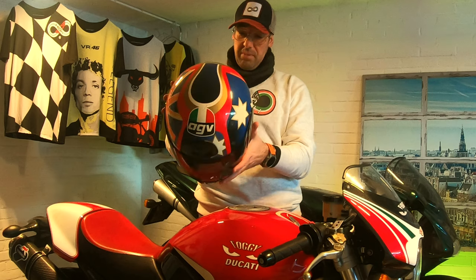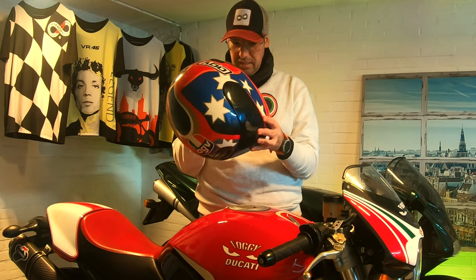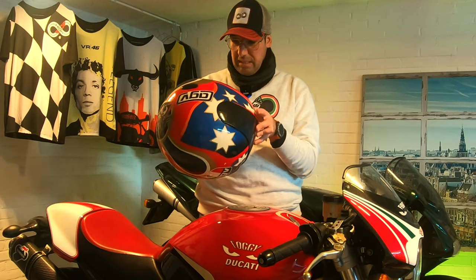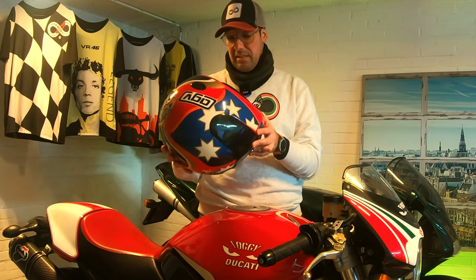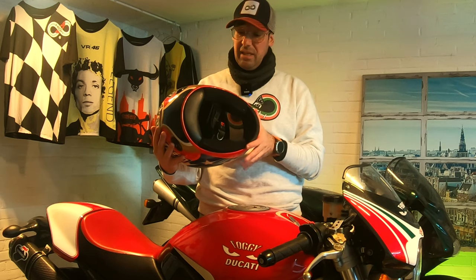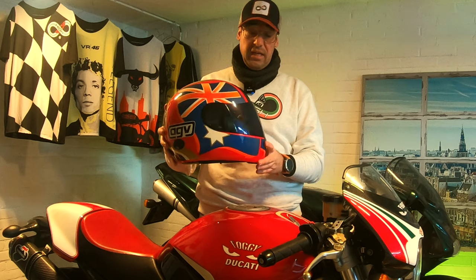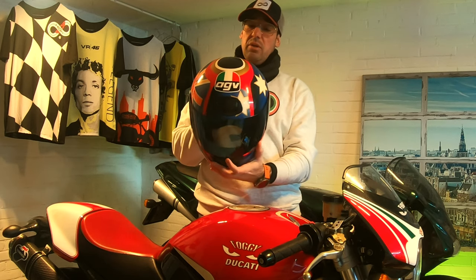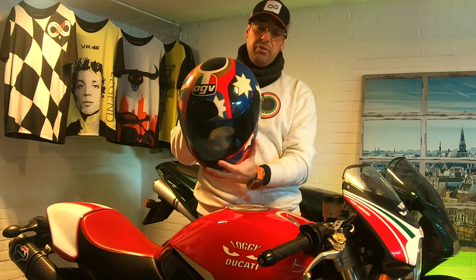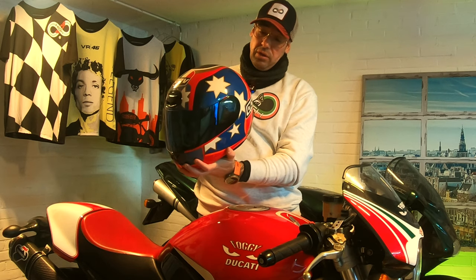Unfortunately I can't see where it says the size anymore, but it's probably a medium. Nevertheless, I would never wear one of these helmets for safety reasons — they are way too old. The material is deteriorated, the technology is obsolete. You would want this one on a shelf if you are an Australian motorcycle or World Superbike fan.